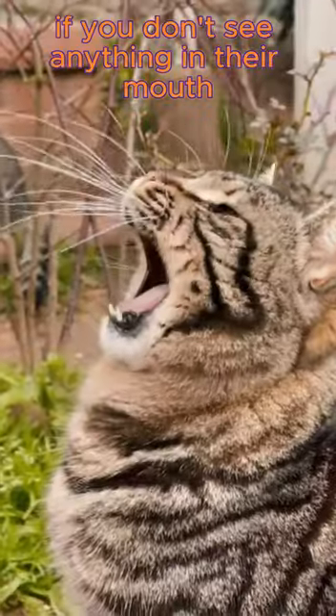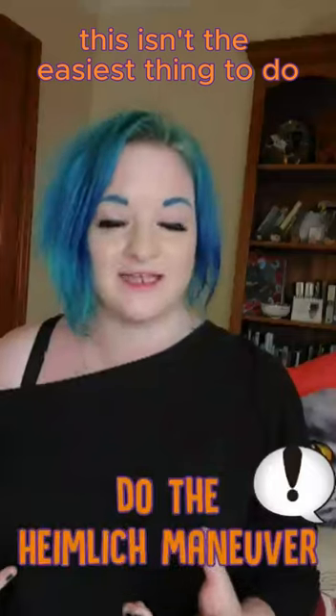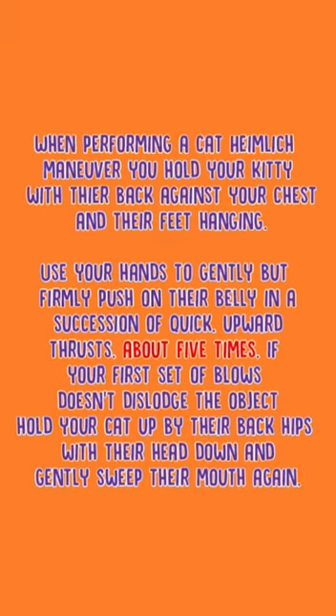If you don't see anything in their mouth or cannot conduct a safe sweep, move on to do the Heimlich manoeuvre. This isn't the easiest thing to do, but it is worth a try. Hold your cat with their back against your chest and their feet hanging. Use your hands to gently but firmly push on the belly in a succession of quick upward thrusts, about five times.